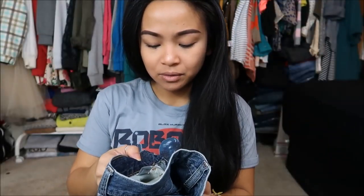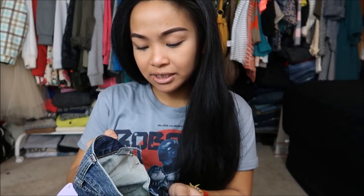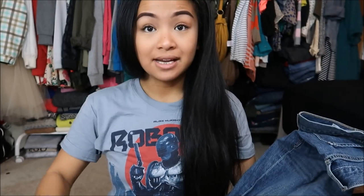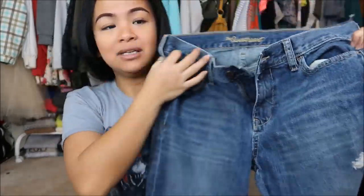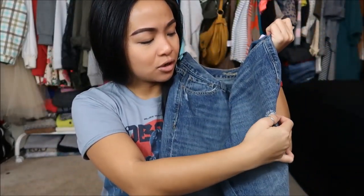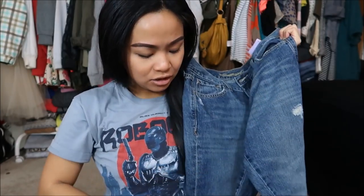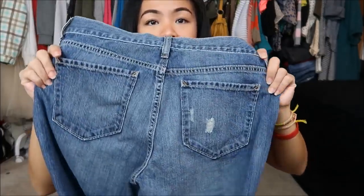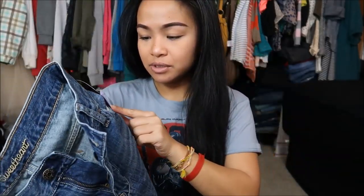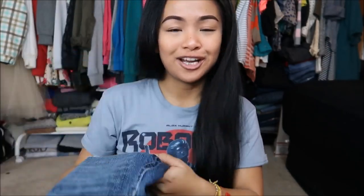Next thing that I have is by Old Navy in the Sweetheart in a size six regular. Yes, I am short, but when you go thrifting, you get what you get. This is really pretty, almost medium to medium dark wash jean. It is destroyed on the knee, also destroyed on the back. This was originally $7.99, but again, a purple tag, so I got it for 99 cents.